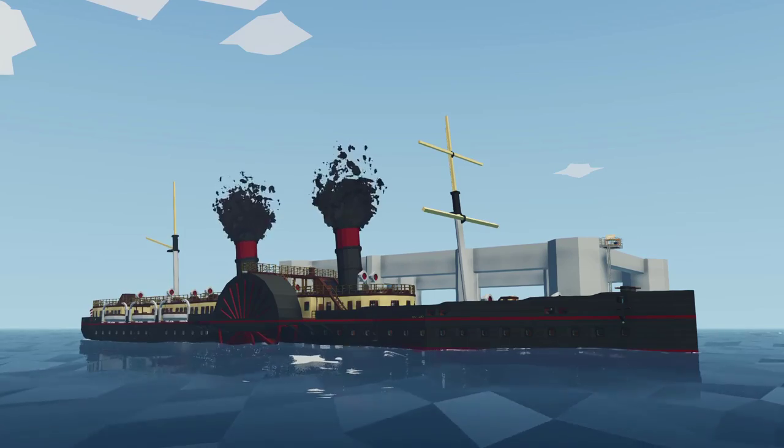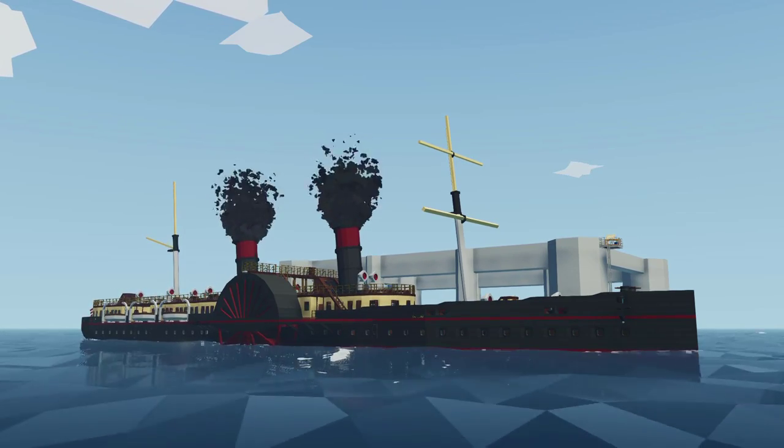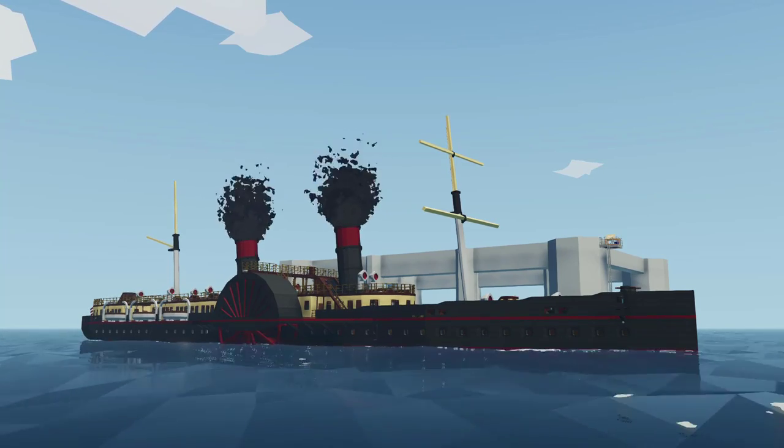Hey guys! Welcome back to another video, and in today's video we are back in Stormworks, and today we are taking a look at one of the most amazing paddlewheel steamers I have ever seen in the game. So yeah guys, let's get into the video.